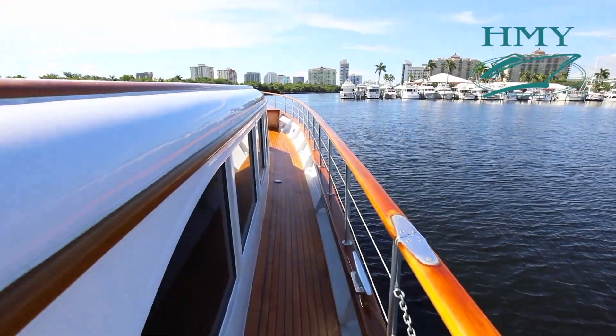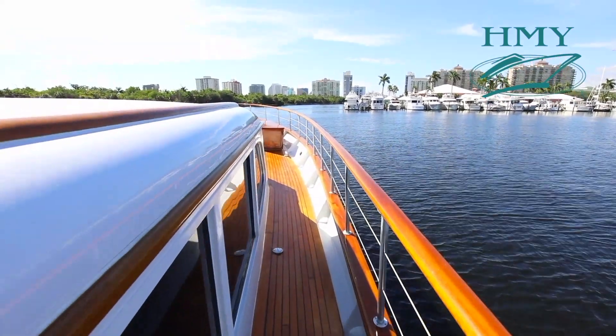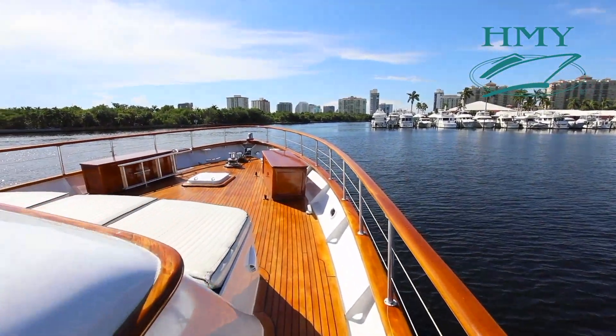The wing doors from the aft salon lead to an exterior walkway with full teak decks and walk-around side decks.